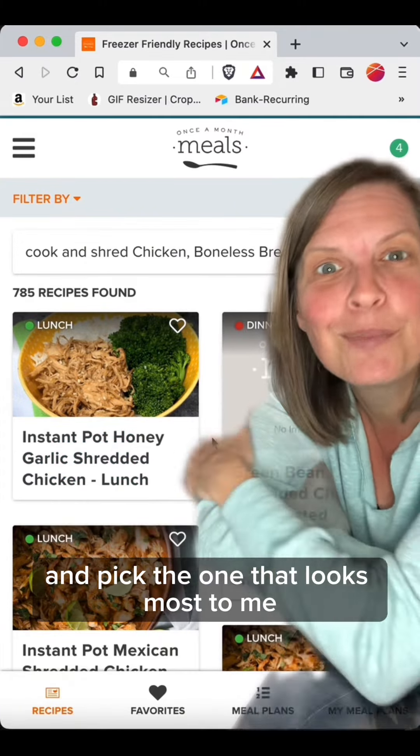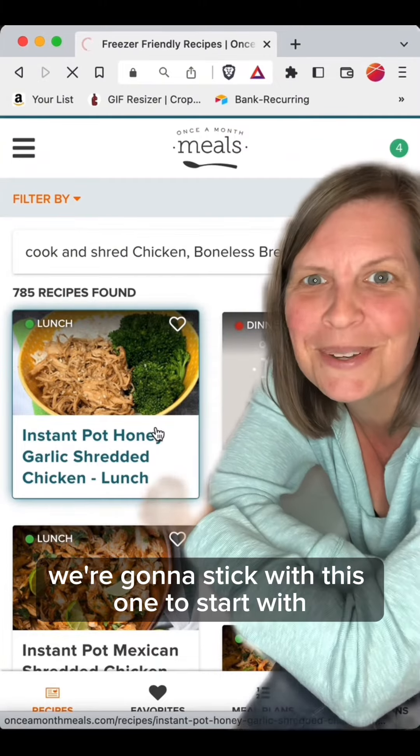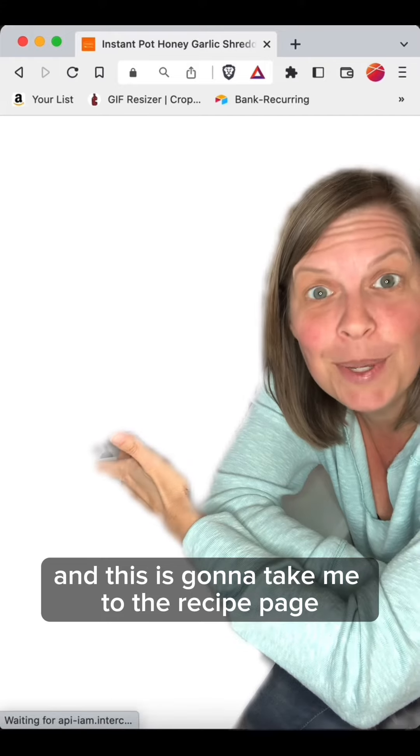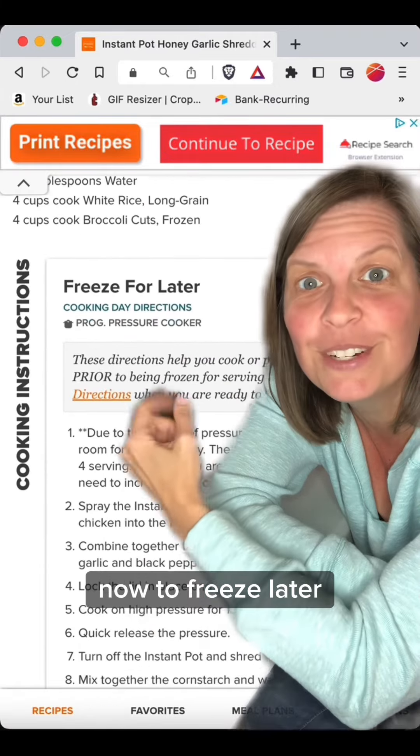I'm going to go through this list and pick the one that looks most appealing to me. We're going to stick with this one to start with. This takes me to the recipe page that shows the instructions for making this particular recipe to freeze later.